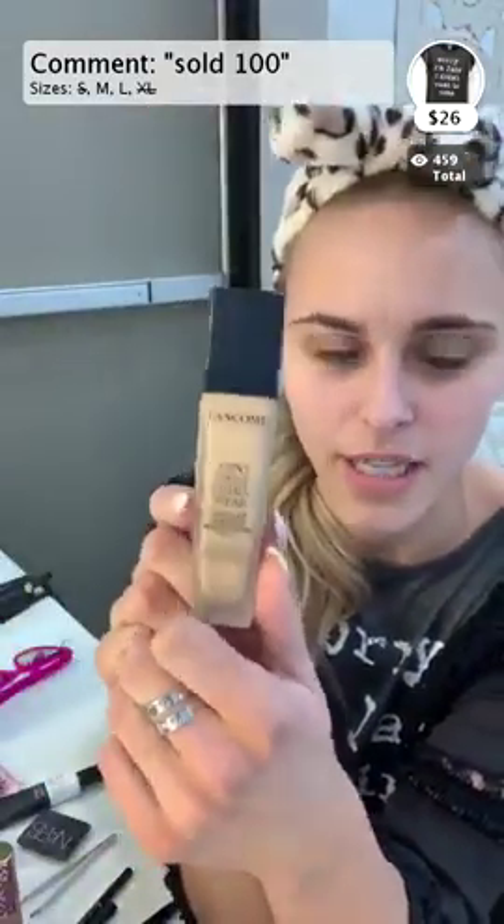So I know we had a lot of questions about my lips in the live yesterday, so I made sure to include the nude lip from yesterday. So I guess the first thing I use is going to be a good foundation. This is probably the one thing I spend the most money on.